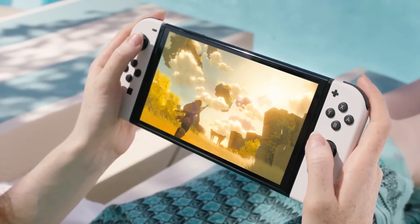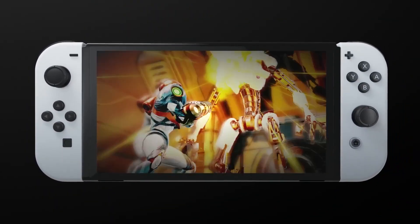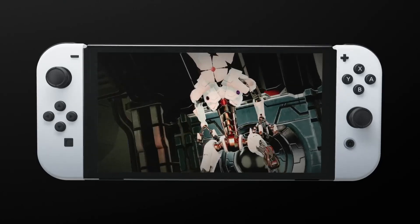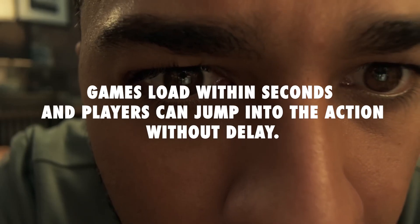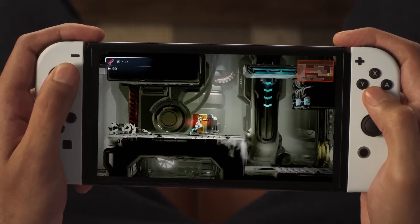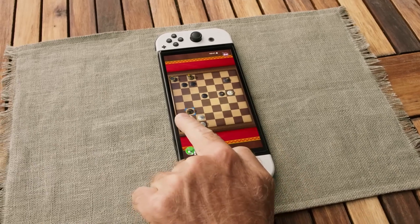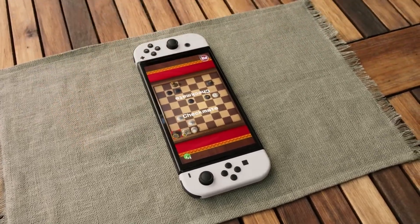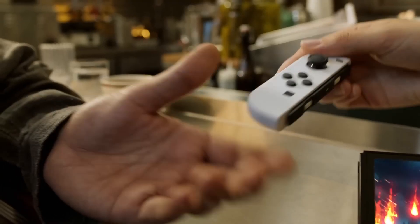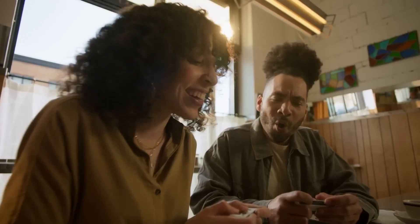With the Nintendo Switch OLED model, gamers will appreciate the increase in internal storage capacity. The console now comes with 64GB of on-board storage, providing more space to store digital games, downloadable content, and system updates. In terms of performance, the OLED model offers the same great performance as the original Nintendo Switch. The Nintendo Switch OLED model remains fully compatible with all existing Nintendo Switch games, Joy-Con controllers, and accessories.